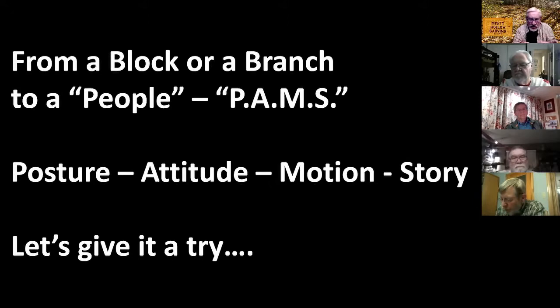Attitude is closely linked to motion. You wonder how you can do that when you have a block of wood — how does it look like motion? Well, you're the carver and the creator. And if you think about using the stick people, they'll help you.